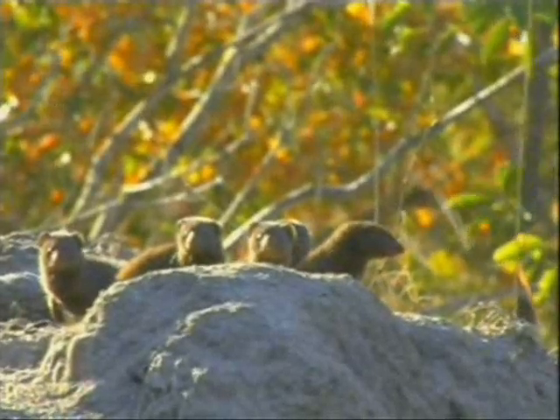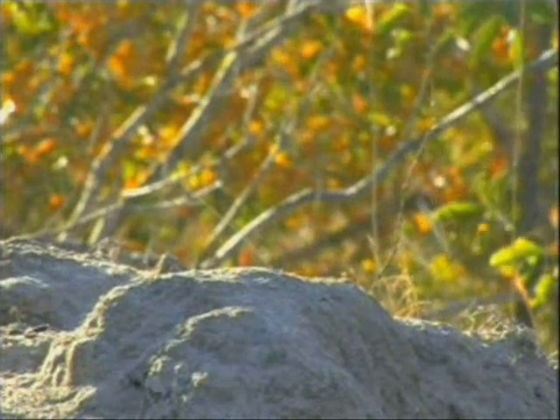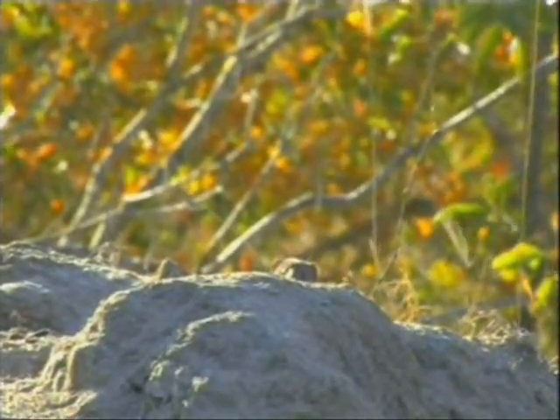The benefit of course with that backlighting — look at how beautiful that is. You also get that beautiful glow in the background. It looks like the autumn leaves in the background are on fire.